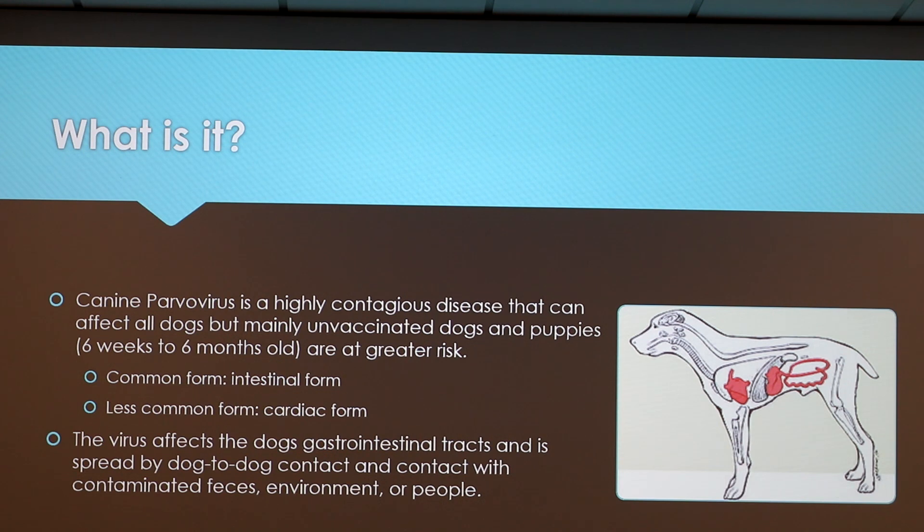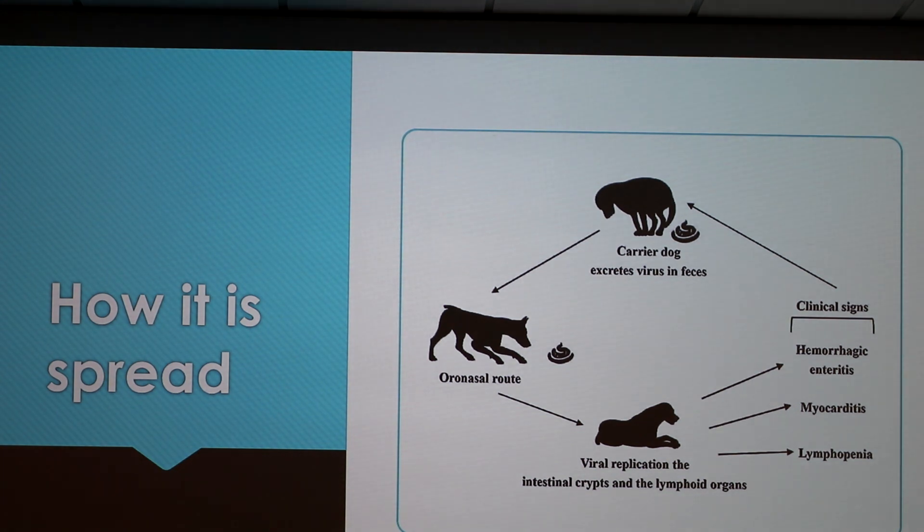The virus affects the dog's gastrointestinal tract and is spread by dog-to-dog contact and contact with contaminated feces and people. So it's spread mainly by feces. A carrier dog excretes feces that contains the virus, another dog will come over and ingest it, and then signs will start occurring. I'm not sure how fast the signs occur, but I do know within 48 to 72 hours the dog may pass away.